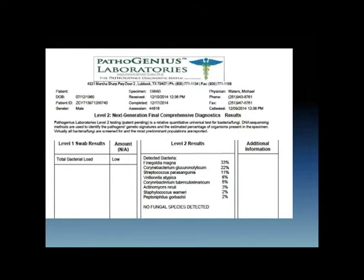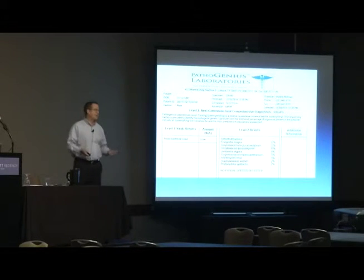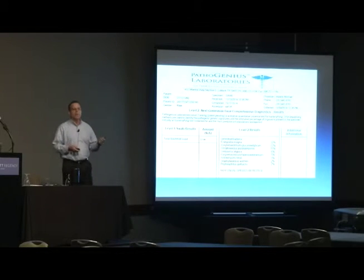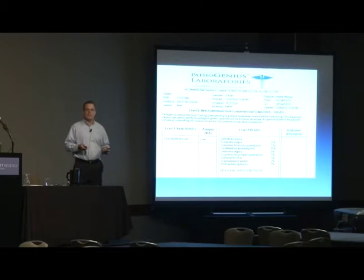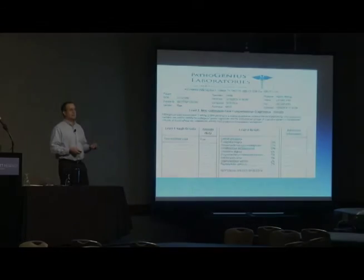Finegoldia magna — you don't see that on culture reports often — because it's an anaerobe. Dr. Warner called the patient back and said: you've been on Cipro, which doesn't kill anaerobes; you've been on Bactrim, which doesn't kill anaerobes. Let's put you on clindamycin and see how you do. The guy came back a week later and gave him a big hug, because for the first time he felt better. He's had subsequent tests and has been clear, free, and happy since.